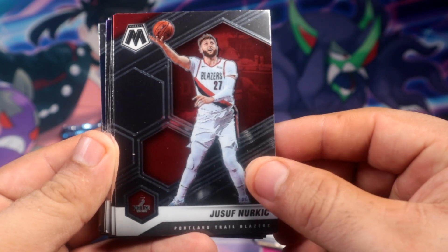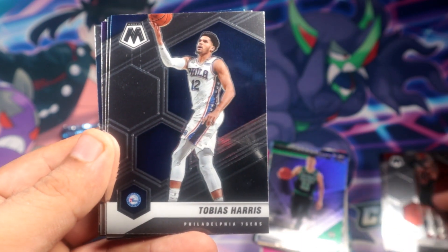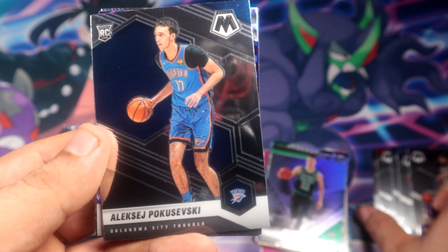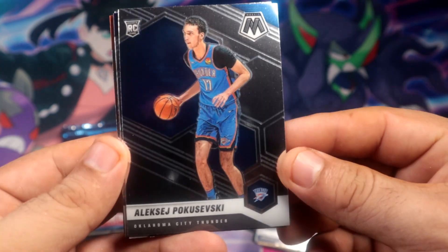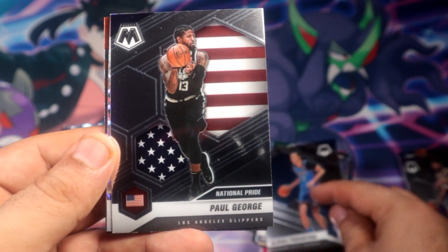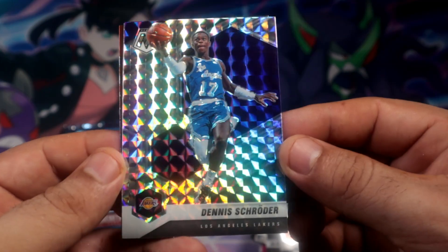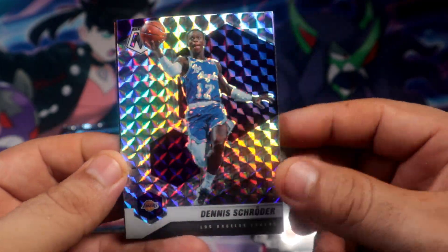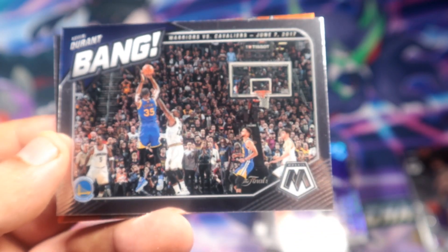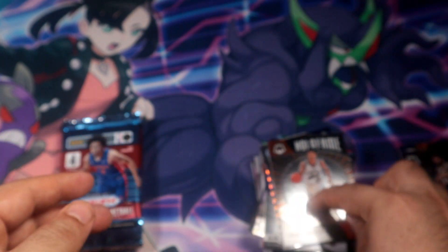Okay, well let's go through the Mosaic pack. A lot of base cards so far, not even a rookie base at all. Magic though - pretty nice, there you go. Not sure if this guy is still hot, but looks clean. Paul George on the National Pride insert, and Dennis Schroder on the Mosaic. Kevin Durant on the Bang insert, and then Stockton on the Hall of Fame. Okay, not the greatest overall.